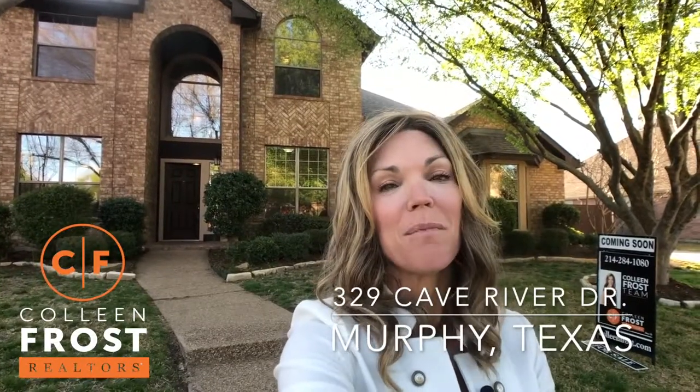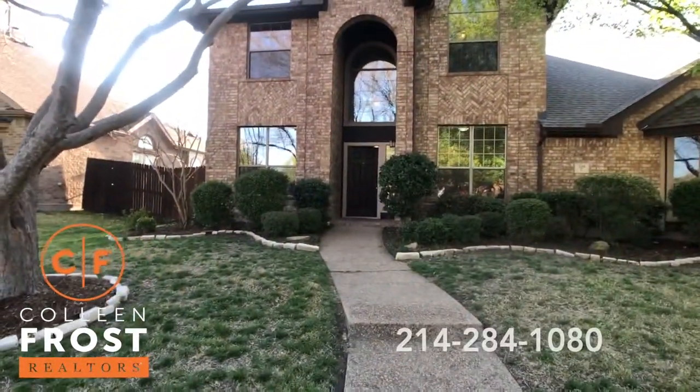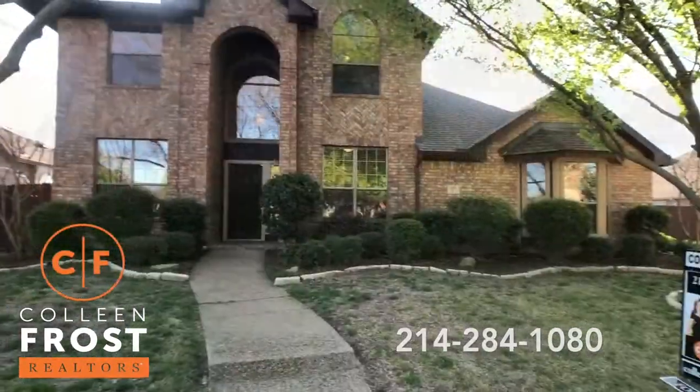Good morning, it's Colleen Frost. I want to welcome you home to 329 K River, located in Murphy, Texas in the subdivision of Maxwell Creek. Let's take a peek inside this exquisite home.